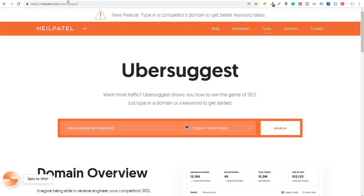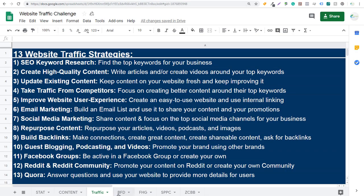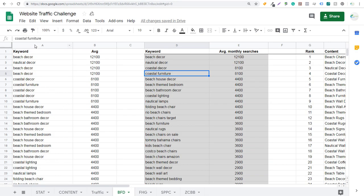Otherwise, what you can do is use a tool like Ubersuggest — just go to neilpatel.com/ubersuggest. They have a lot of the same data. You can enter your own domain or a competitor's domain to find the top keywords for your business. If you're looking for an in-depth keyword research video for SEO, we have one on our channel — I'll put it in the description. So you can see over here with Beachfront Decor, I pulled in a bunch of keywords and there are some duplicates.